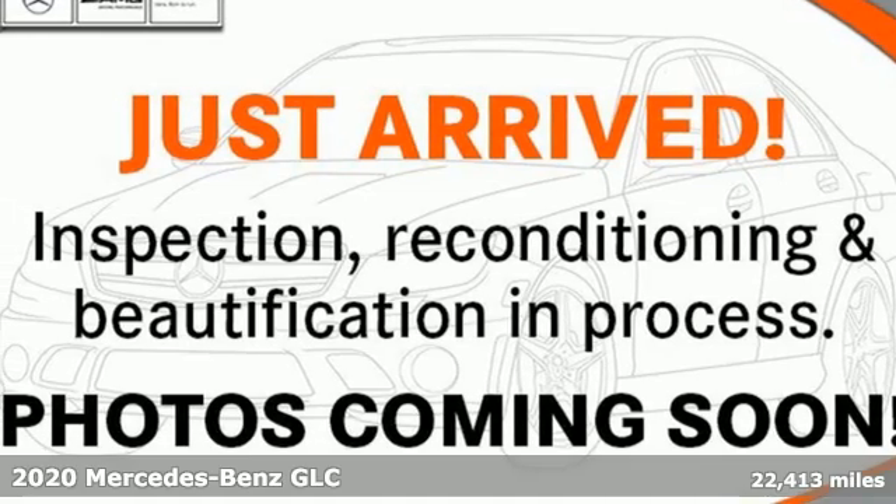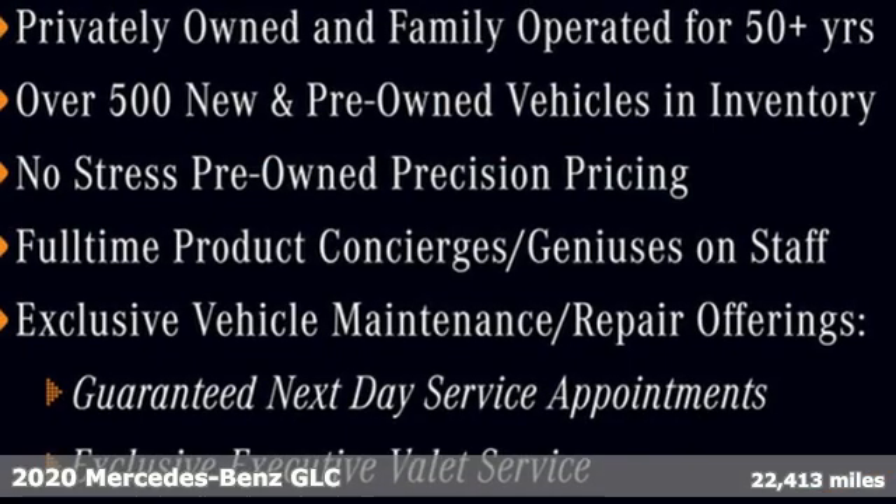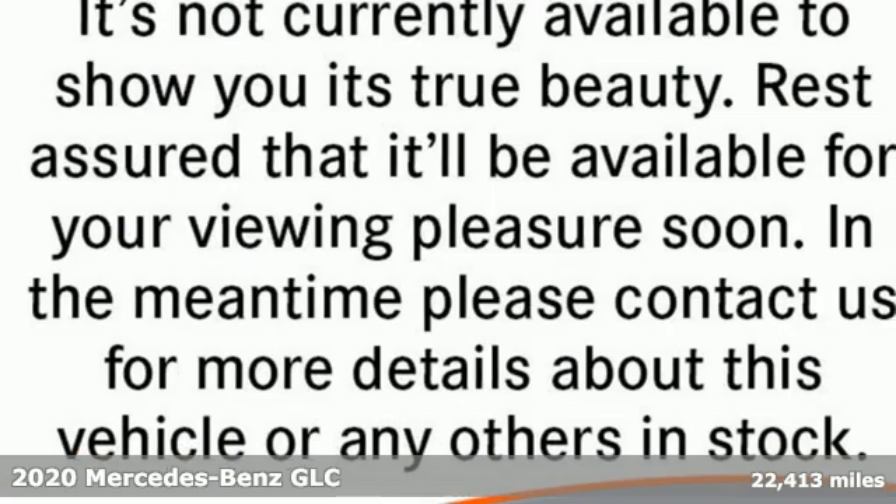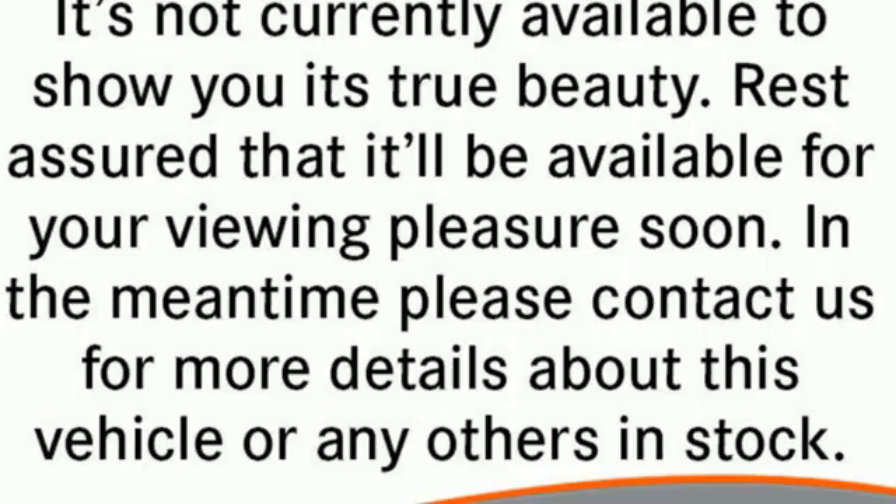It's a certified 2020 Mercedes-Benz GLC. The shape ignites your passion for driving and the engine delivers on the promise. It comes with all the amenities you need.